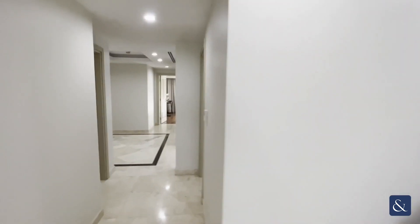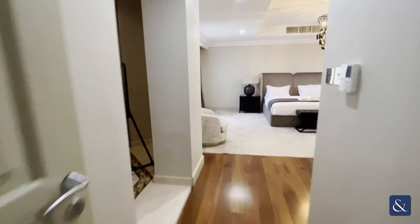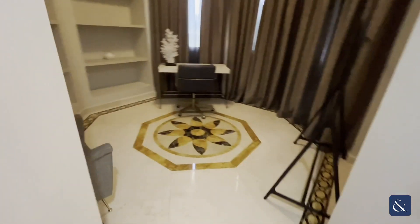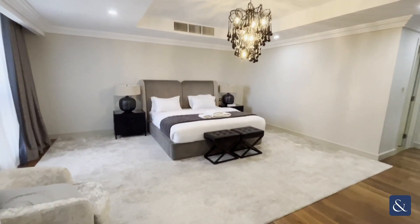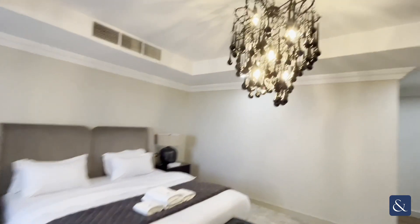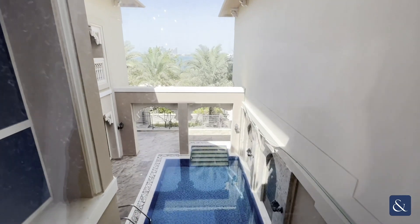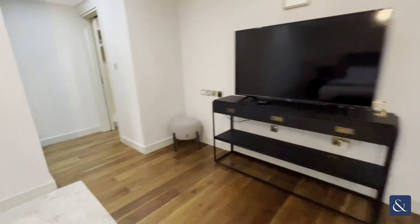Coming back along, you have the master bedroom. There's also a space that could be used as an office or turned into a walk-in wardrobe area — there's a lot you can do with it. The master bedroom is beautifully furnished with a lovely chandelier and a great view of the pool.